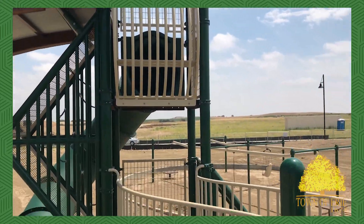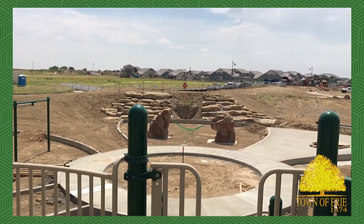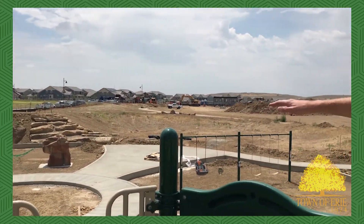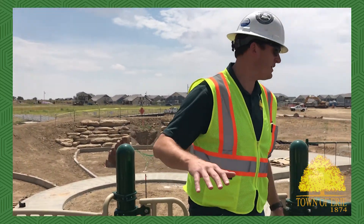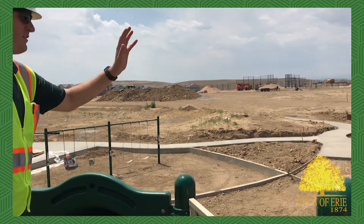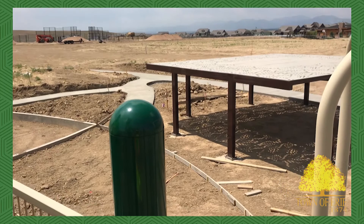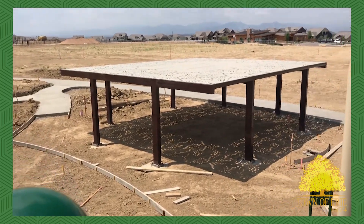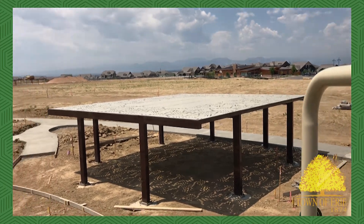Now we're on top of the finished playground structure, which gives you a really good view of the cloverleaf layout of the playground. We've been really looking at it from a ground level, but now that the playground structure is finished you can really get a good view of the whole entire park. New this time is the shelter that we have up — it's a custom-made shelter. You can see the really cool designs; it's going to give you a lot of shade on a sunny day like today.